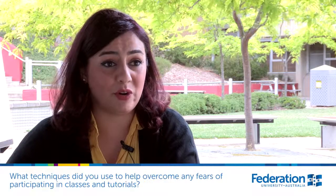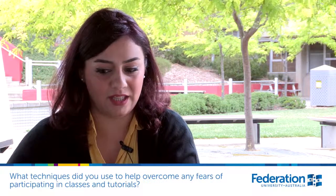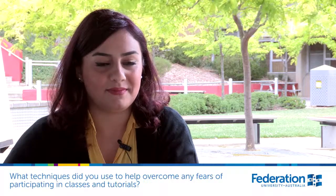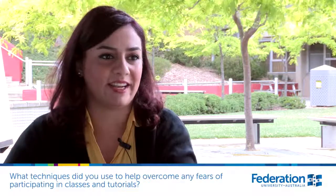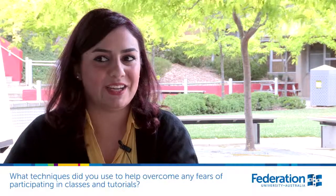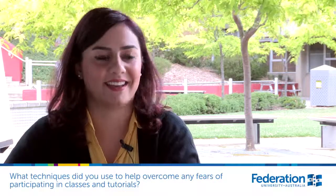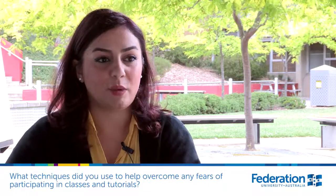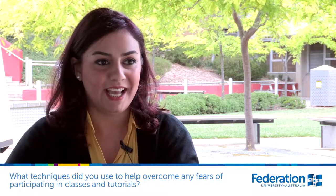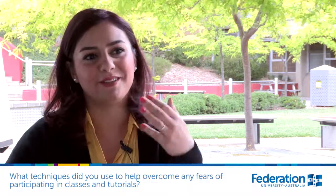Going to the lecture was very important, and I prefer to attend every one of them. I also try to find a partner for my assignments who is not from my own language background — a student with a different language — so I had to speak English with them. I tried to speak English at home with my sister and my husband as well. It was very helpful. These things helped me to participate in group activities in tutorials, because when I attend the lectures I get some ideas, and it was helpful for me to talk.